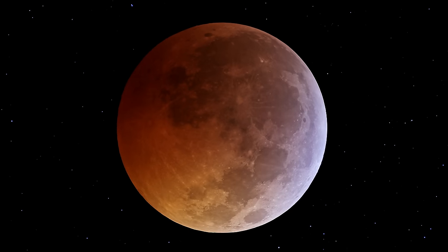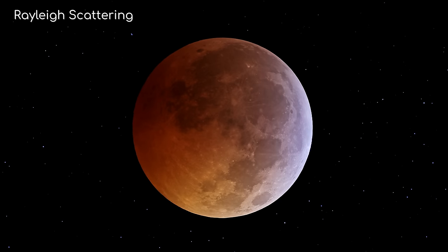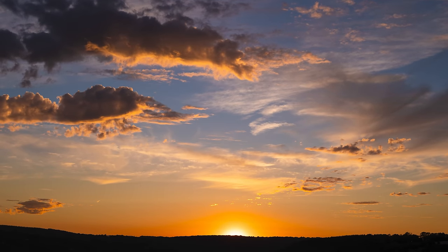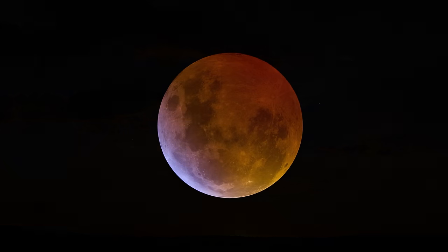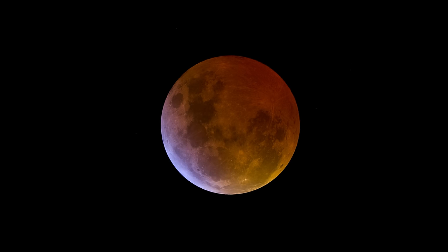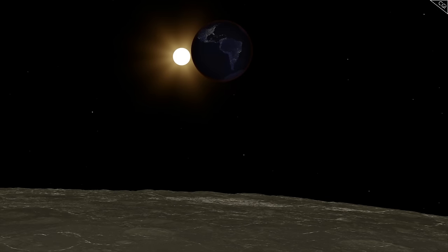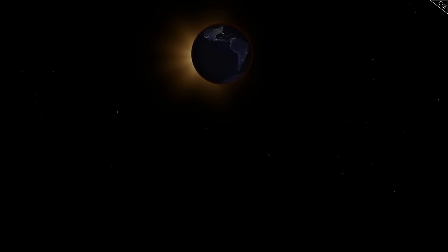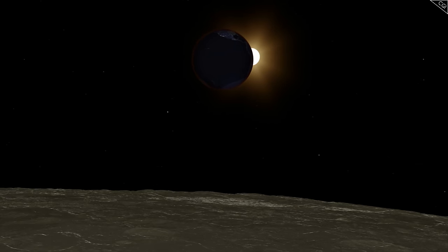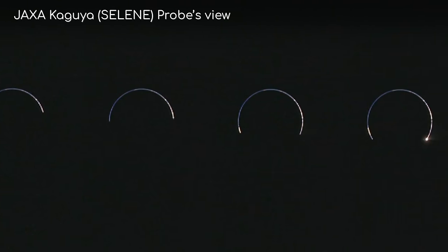The colour is caused by Rayleigh scattering — the same process that makes our sky blue and our sunsets red. This image is beautiful, in that you can see the different wavelengths of light being scattered through Earth's atmosphere, from deep red on this side through to blue on this side. From the moon's perspective, none of the sun would be visible during a total eclipse, but the atmosphere on Earth would be illuminated, so you would see a ring around it. This is an actual view of a lunar eclipse on the Moon by one of the JAXA probes in 2009. It's quite the awe-inspiring sight.